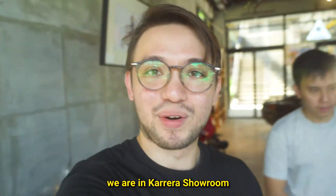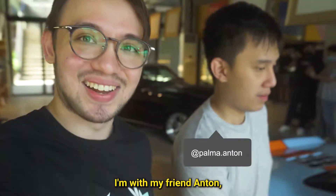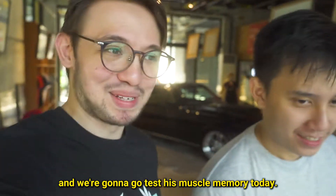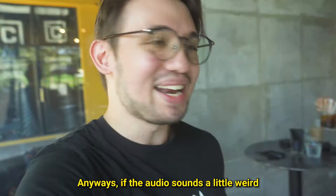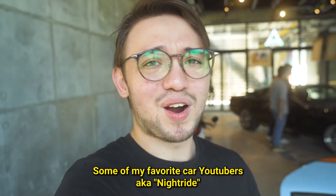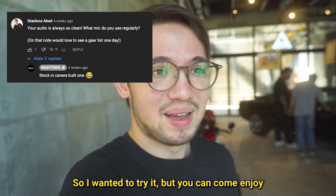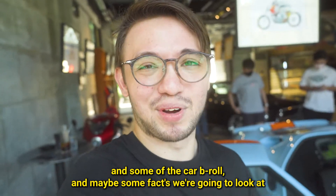What is up guys, today we are in Carrera showroom. We're gonna be checking out the cars and having some coffee. I'm with my friend Anton, who's a regular Lee Iacocca — he loves his muscle cars. If the audio sounds a little weird, it's because I didn't put a microphone on the camera. I wanted to try what some of my favorite car YouTubers do, like Night Ride — they don't use a microphone. So enjoy the pictures and b-roll on the Harvey role, and some facts we'll look at.